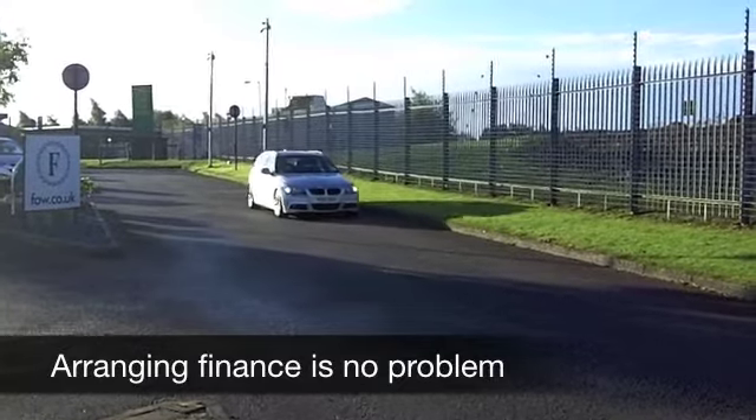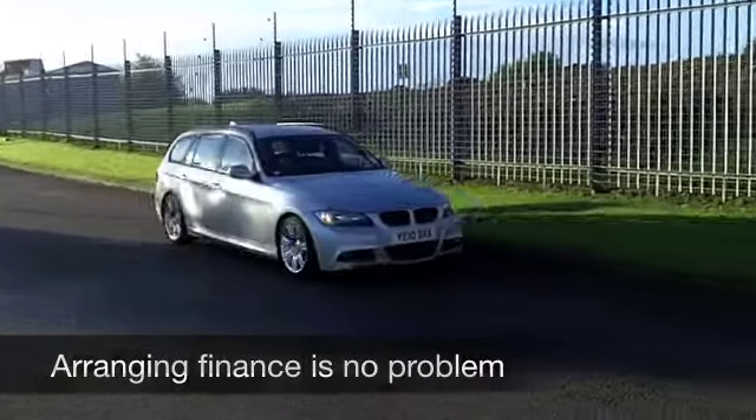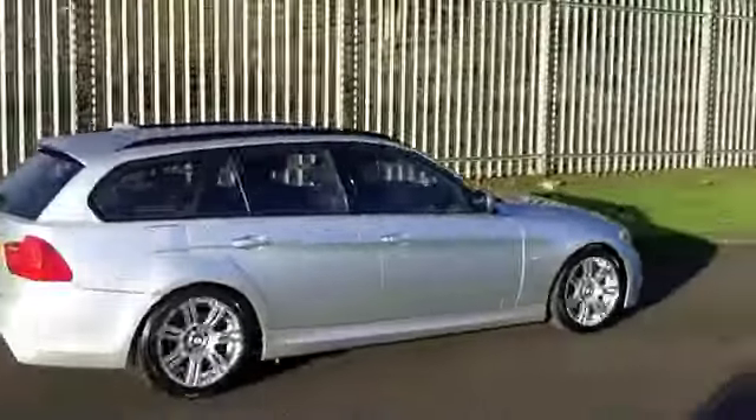This will do 0-60 in about 7.5 seconds. Thrilling. And I've noticed it's the M Sport spec — no wonder those alloys are nice.